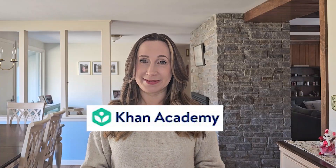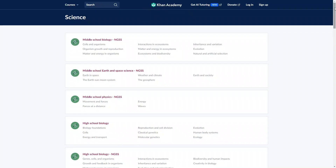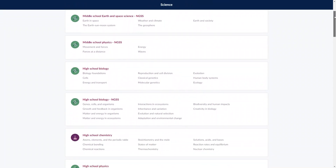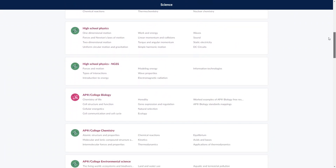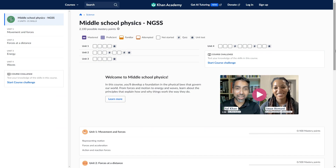If you're looking for a completely free online science program, you might like Khan Academy. Here you'll find secular, standards-aligned science courses for kids in middle and high school, with courses in biology, earth science, physics, and chemistry, including AP courses. Everything is done online, and you can take as many courses as you want, all completely free. Khan Academy works on a mastery point system, so you'll be able to track progress and determine when your child is ready to move on.